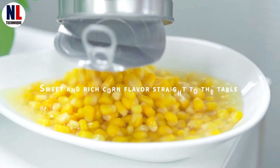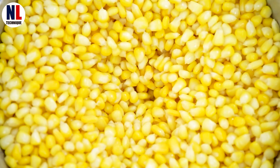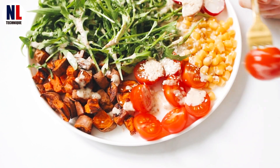Sweet corn truly is a versatile and beloved food, enjoyed in so many forms around the world. Thanks for joining us today, and we hope you've learned something new about this nutritious and delicious crop.